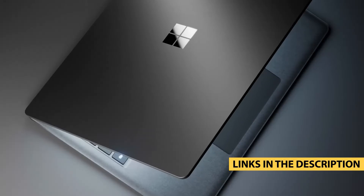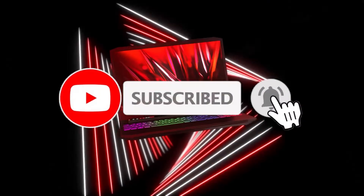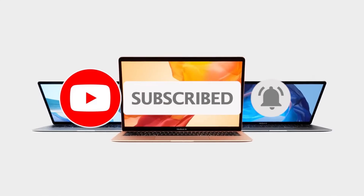I've got links down below in the description for you to grab yours today. Don't forget to like this video, subscribe to the channel, and hit that notification bell so you never miss an update.